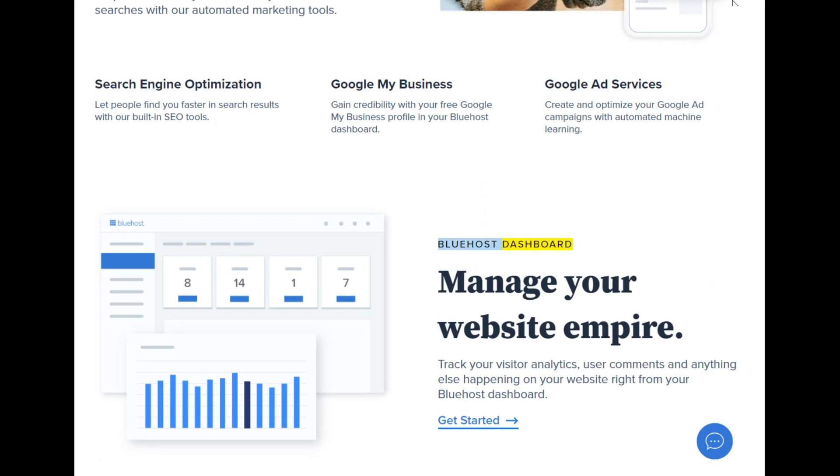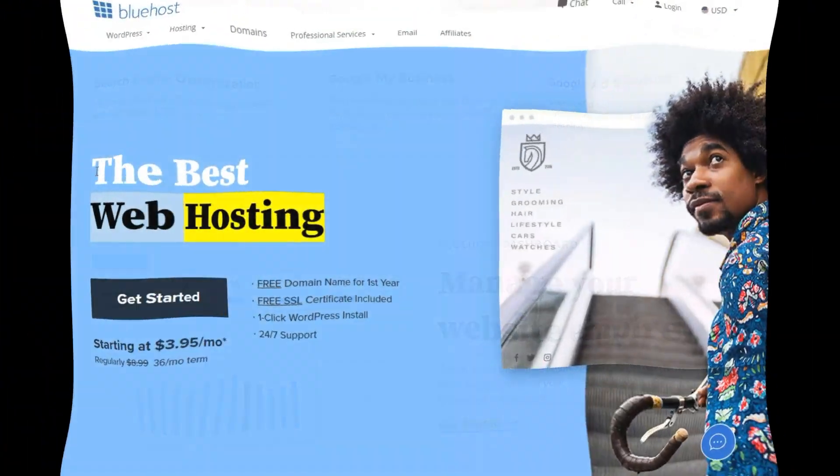Bluehost dashboard: manage your website empire. Track your visitor analytics, user comments, and anything else happening on your website right from your Bluehost dashboard. Get started — the best web hosting.